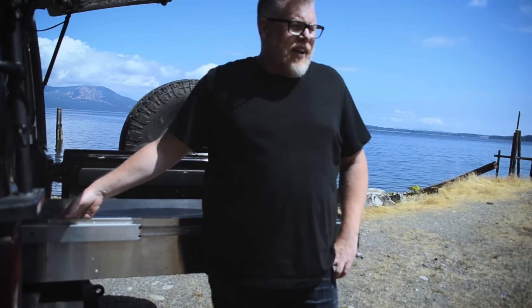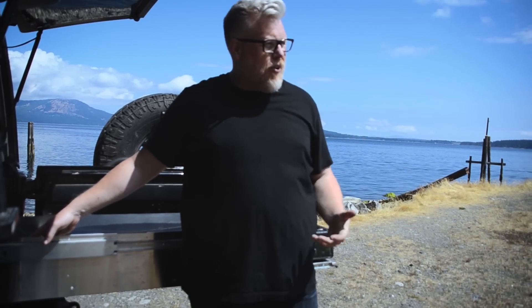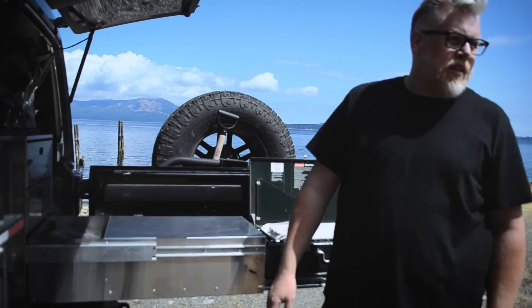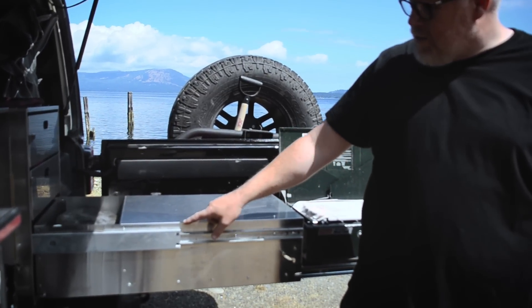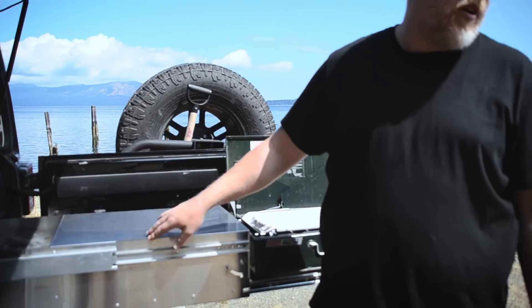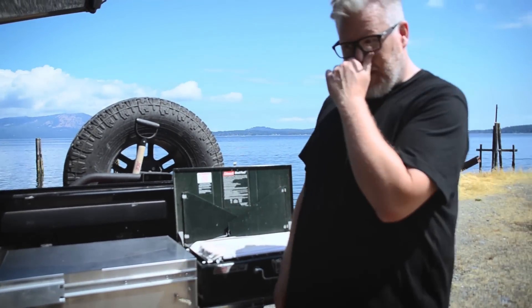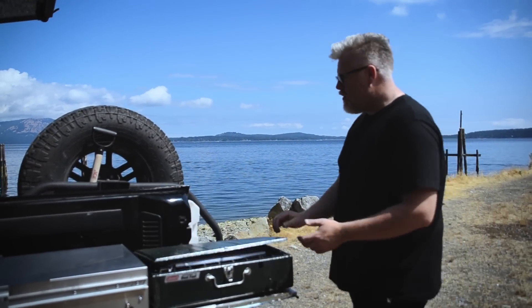The only thing that seems to be missing is maybe a sink — how do you do dishes? When I originally designed it this space was going to be a sink, but having an attached sink was a bad idea. It's way better to have something you can take to a river or pour out. So I just use my bowls to wash everything. I'm actually going to make a little clip-in sink for this space — that's what this relief is for. I haven't gotten around to making it yet, so it'll be a fun add-on.